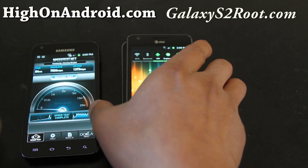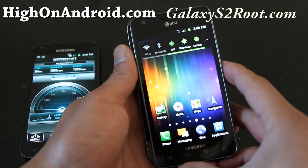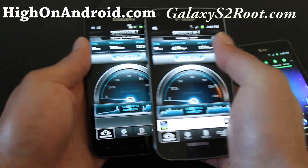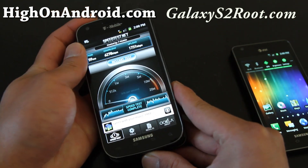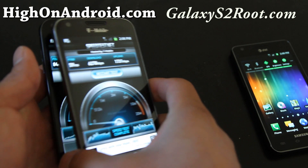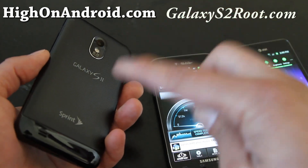Let me show you how big they are. The AT&T is 4.3 inches, while the T-Mobile and the Epic 4G Touch have 4.5-inch screens. As you can see, the T-Mobile version is actually a bit smaller in overall size even with the larger display — I believe that's due to the WiMAX radio on the Sprint version.